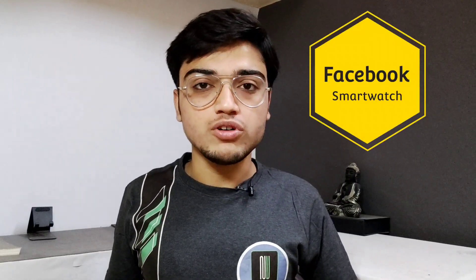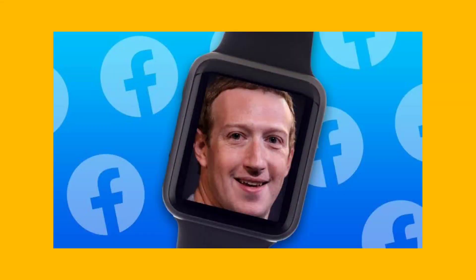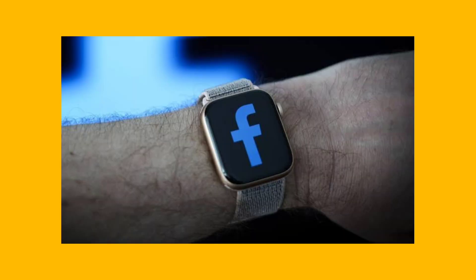Next, Facebook can launch a smartwatch. It will feature a heart rate sensor and cameras, including a front camera. This watch is expected to launch in 2022 and is currently being worked on.